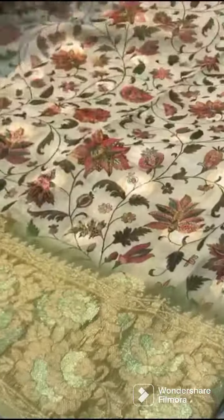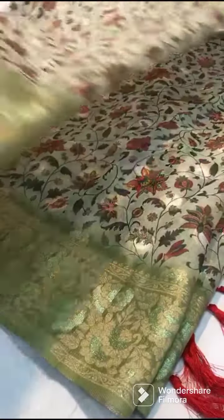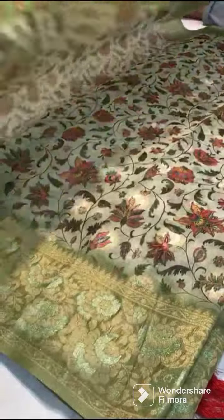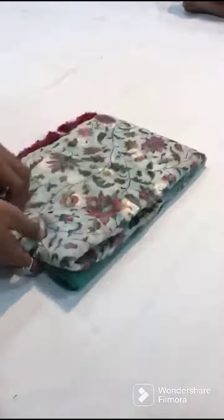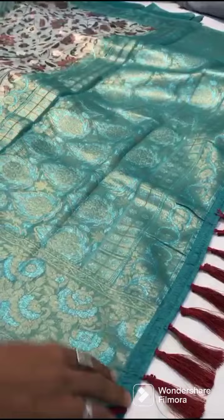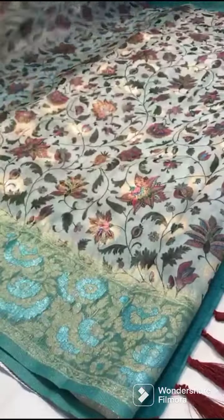If you look at the price, you will be able to buy a boutique collection. There is a limited stock.